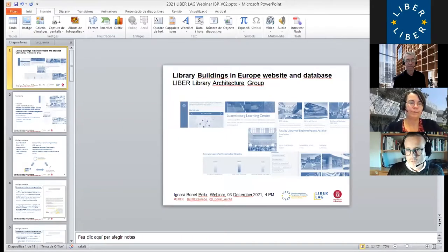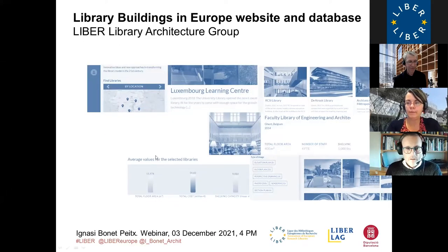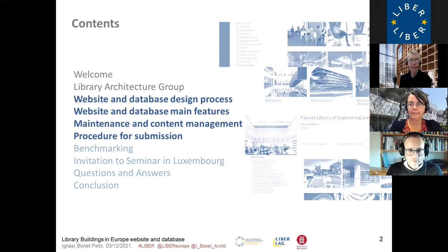Thank you, Michel. I'm going to talk about the main features of the website, the design process, and the contents maintenance work. First I will talk about the design process and main features, and then the maintenance and procedure for submission of new libraries if someone is interested.